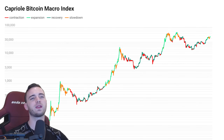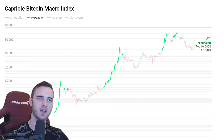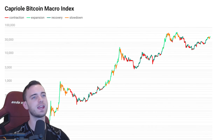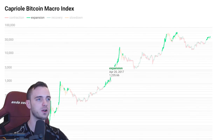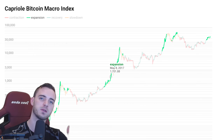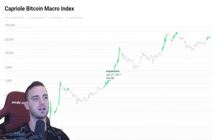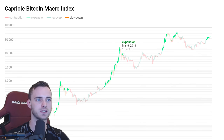Ladies and gentlemen, we have reached this time in the markets where we are back into an expansion phase. Essentially, this is an indicator that tracks the market, open interest, various exchange prices, the blockchain, and then predicts whether we are in a bullish, bearish, or neutral market. And as we can see here, when we are in the green, it's absolutely ridiculously bullish most of the time.